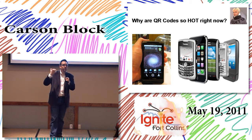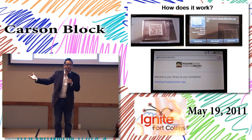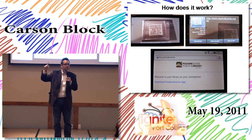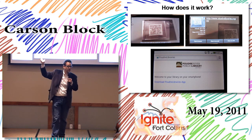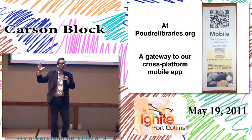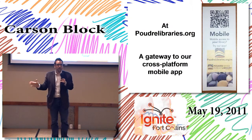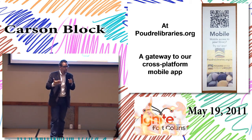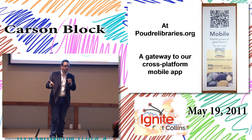These are three screenshots from my Droid taking a picture of a QR code. It was really hard to take that picture because it reads so fast — it whisks you away to, in this case, our mobile page at the library. The way we went about this was to have basically a bookmark — it's kind of old-school, but it's a gateway to our cross-platform mobile app.